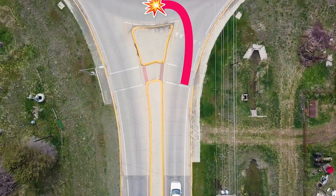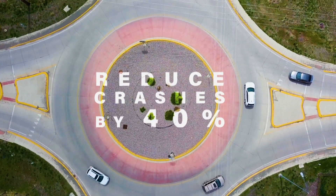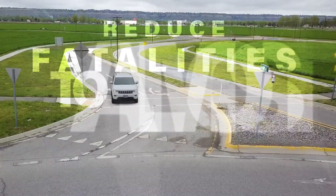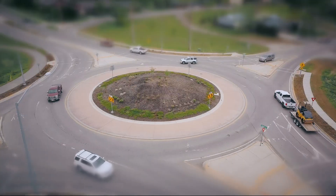By getting rid of the left turn in front of oncoming traffic, they reduce crashes 40% and fatal crashes to nearly nothing, making driving a lot safer.